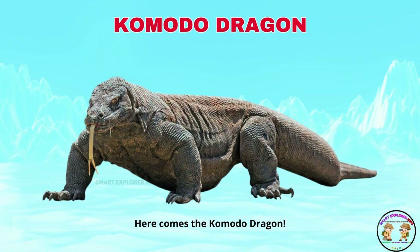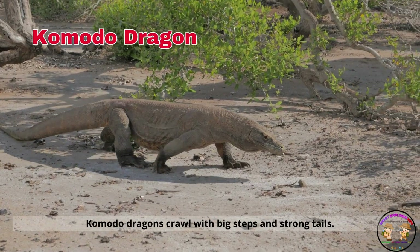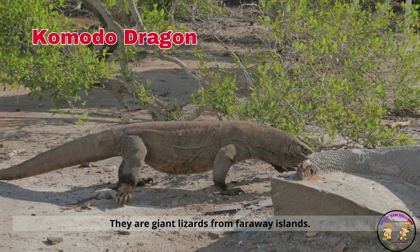Here comes the Komodo dragon! Komodo dragons crawl with big steps and strong tails. They are giant lizards from far away islands.